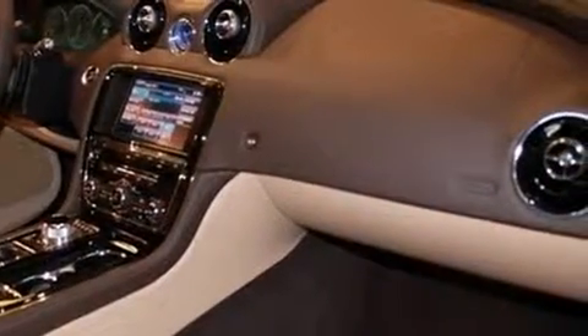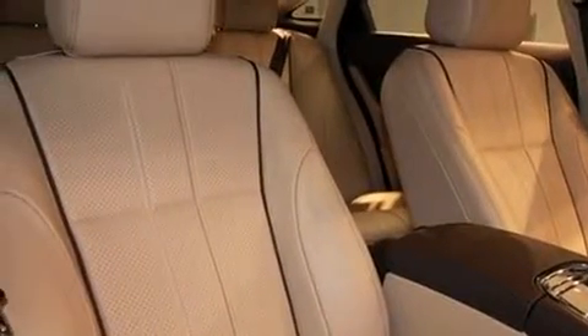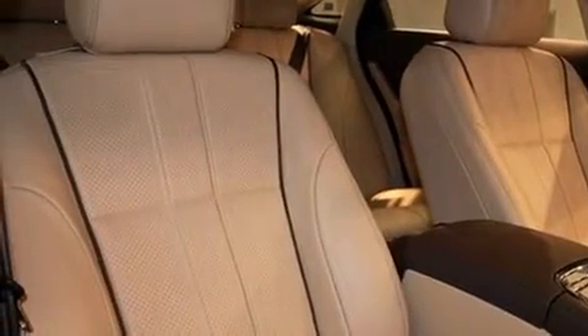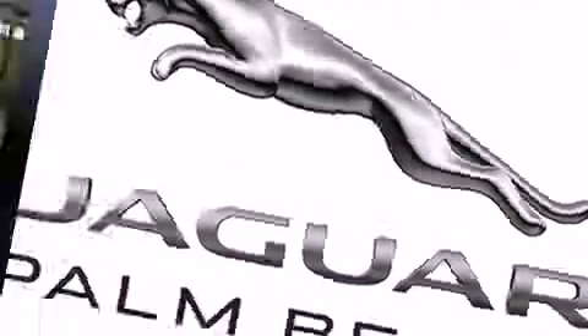Jaguar prioritized handling and performance with features such as power trunk closing assist, front and rear reading lights, power front seats, power door mirrors and heated door mirrors, blind spot sensor, and seat memory.